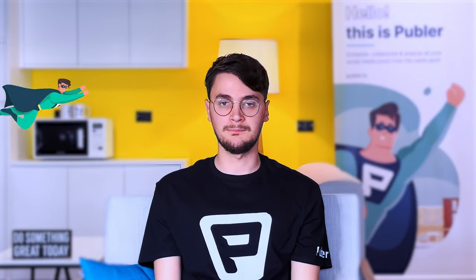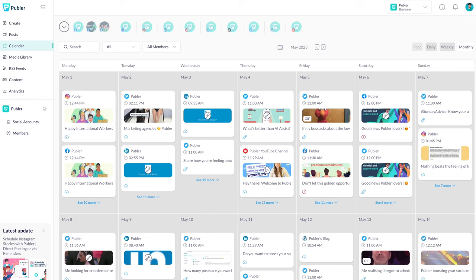And that's a wrap! I hope you enjoyed going down the rabbit hole of Twitter changes with me. Who knows what the future holds for Twitter and social media as a whole — but one thing's for sure, it will never be boring. And Publer will always find a way to make sure your social media game is on top. Until next time, keep on tweeting, scheduling your tweets to Publer, and remember to use those likes and retweets to boost your exposure. Cheers!